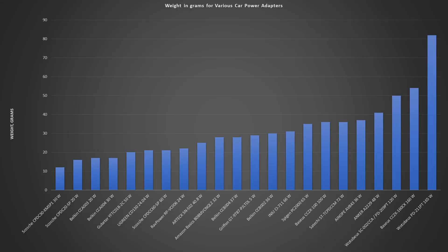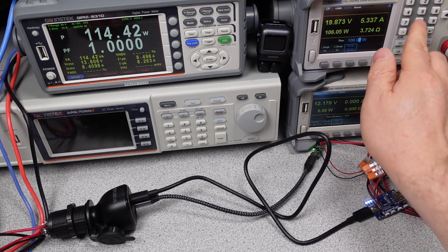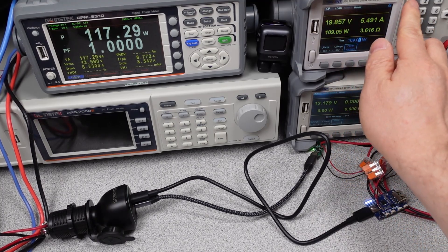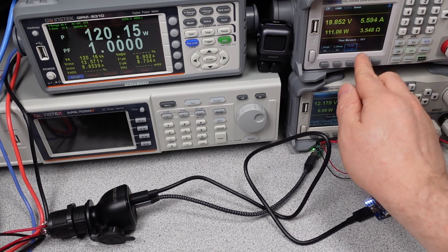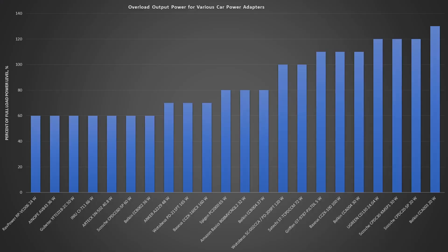Next up is the weight of the adapters. This is one I don't really consider to be all that important, but some of these are really compact and lightweight, so if that's your thing, go for it. I think it will certainly require cross-correlation with some other specifications. The Scosche adapters are incredibly lightweight. Next is an overload condition measurement - overload watts. I organized this as a percentage beyond the rated maximum load, so everyone is on a level playing field. Some of them don't deliver all the watts to a single port, so it gets a little confusing. All the adapters had great behavior in this metric - every adapter shut down within a safe operating limit and didn't try to catch any cables on fire.